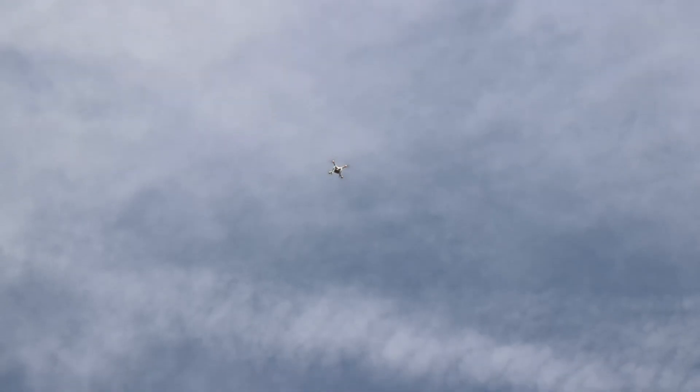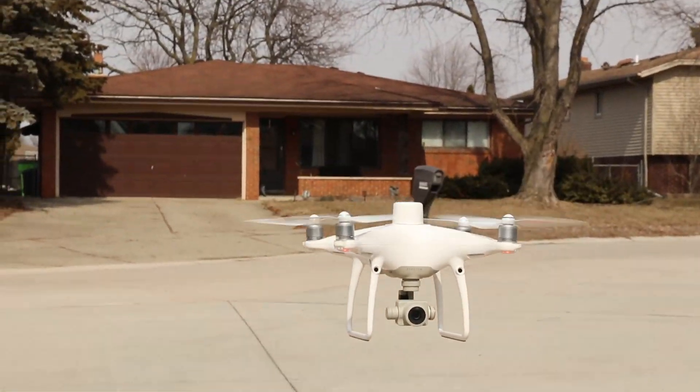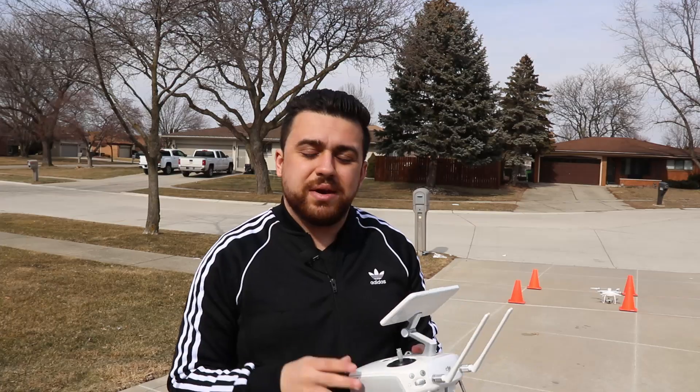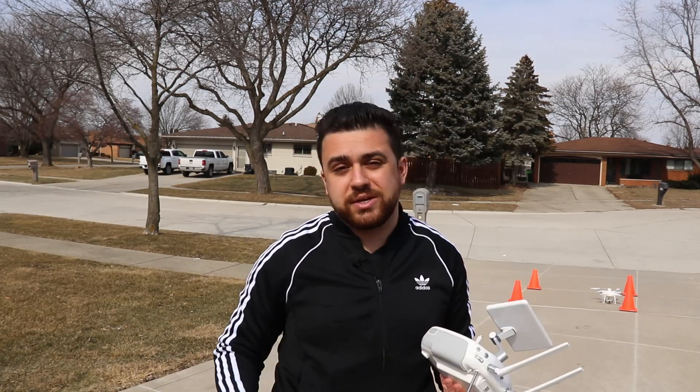Return to home — operation complete. Now we've got both sets of data for our project: one with RTK corrections and one without. We're heading back into the office to compare both data sets and see if RTK is worth it.